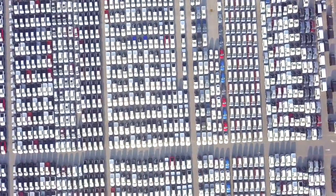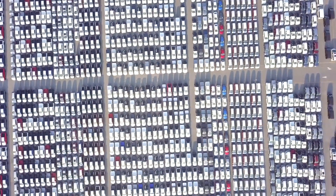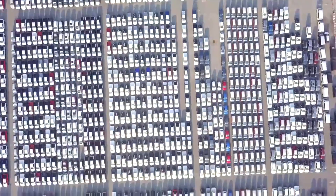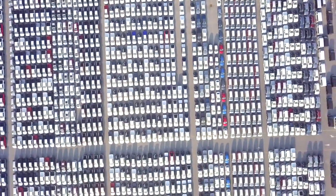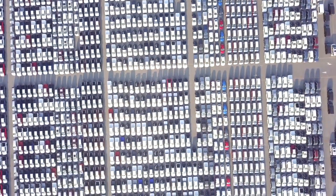Next up, consider your rental needs and preferences. Are you looking for a compact car for navigating city streets, or do you need a spacious SUV for family adventures? Think about your itinerary, budget, and the number of passengers you'll be traveling with to narrow down your options.